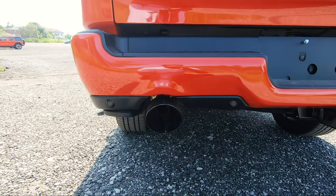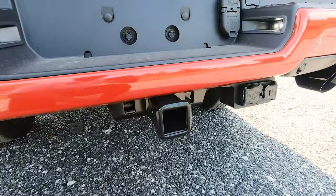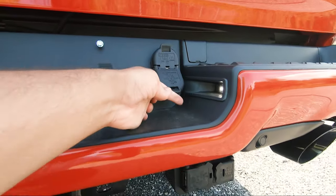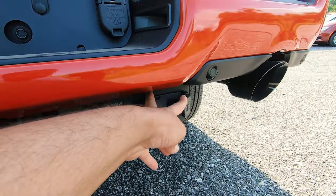Just like any other RAM, you've got the built-in backup camera with the tailgate button. Along the sides you get dual exhaust tips painted black. You've got your hitch receiver along with the typical trailer camera and towing wiring plugs, all ready to go.